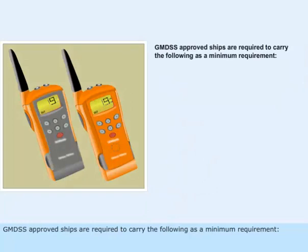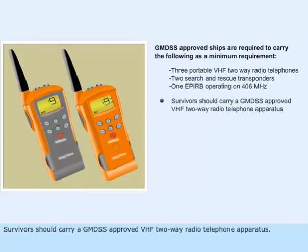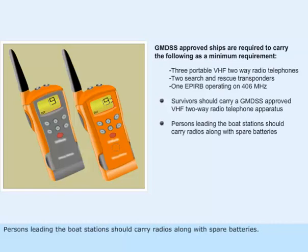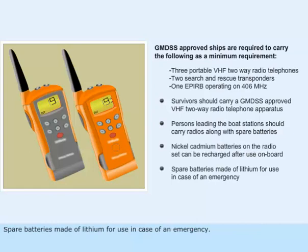GMDSS approved ships are required to carry the following as a minimum requirement: three portable VHF two-way radio telephones; two search and rescue transponders; one EPIRB operating on 406 MHz. Survivors should carry a GMDSS approved VHF two-way radio telephone apparatus. Persons leading the boat stations should carry radios along with spare batteries. Nickel-cadmium batteries on the radio set can be recharged after use on board, while spare batteries made of lithium are for use in case of an emergency and cannot be charged.